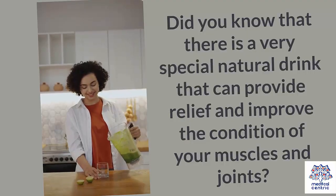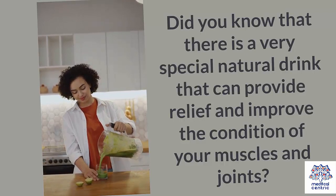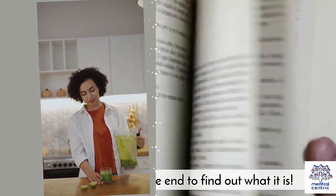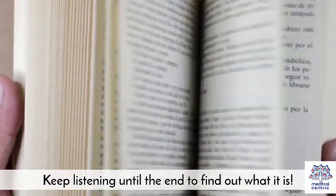Did you know that there is a very special natural drink that can provide relief and improve the condition of your muscles and joints? Keep listening until the end to find out what it is.